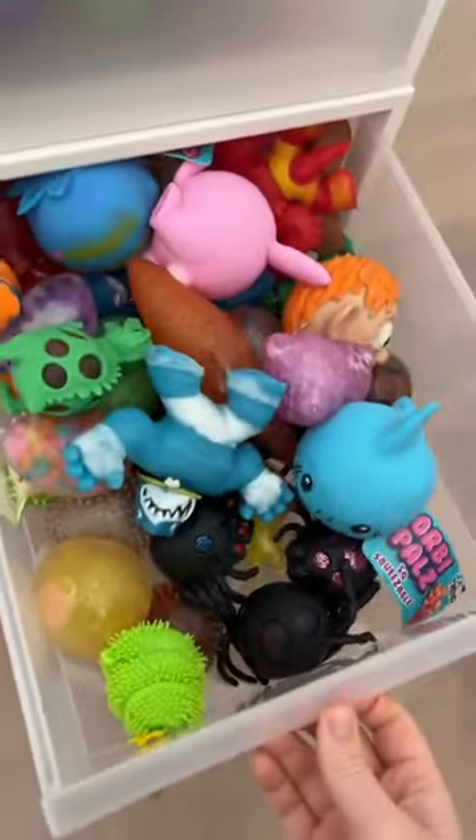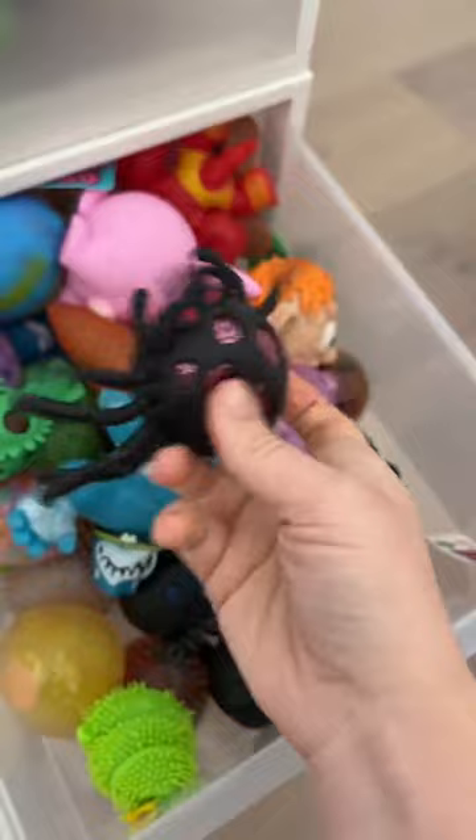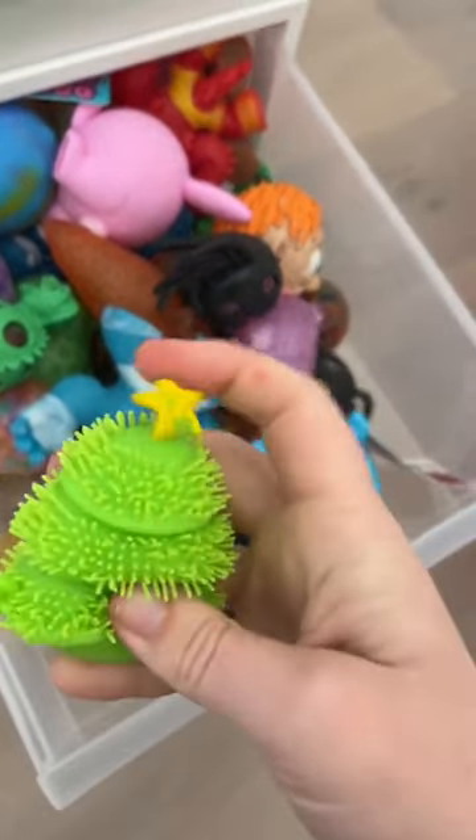Let's check in my Orbeez drawer. This is sparkly and gives me Christmas vibes, but probably too Halloween-ish. But this Christmas tree is exactly what I need. One.